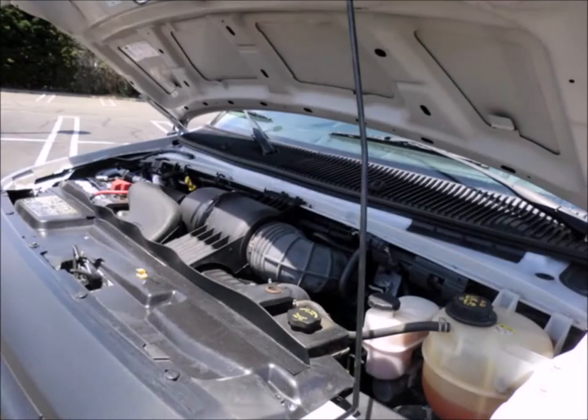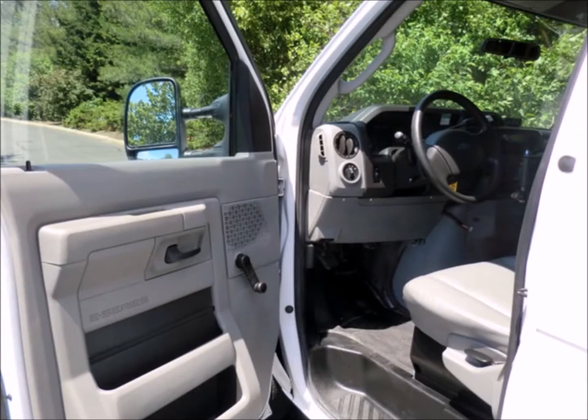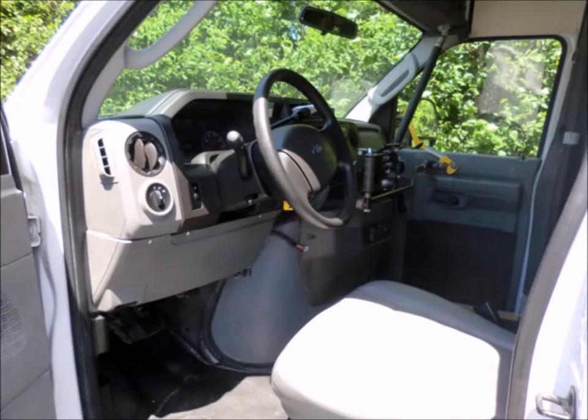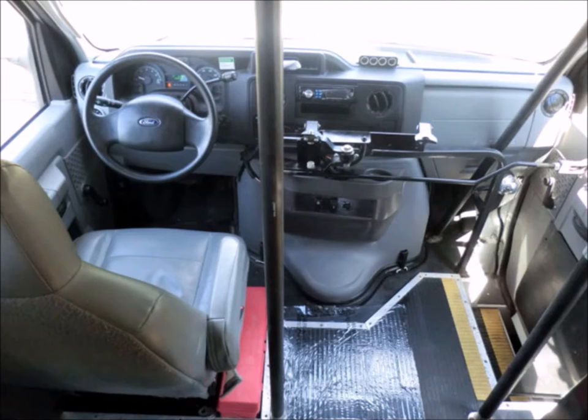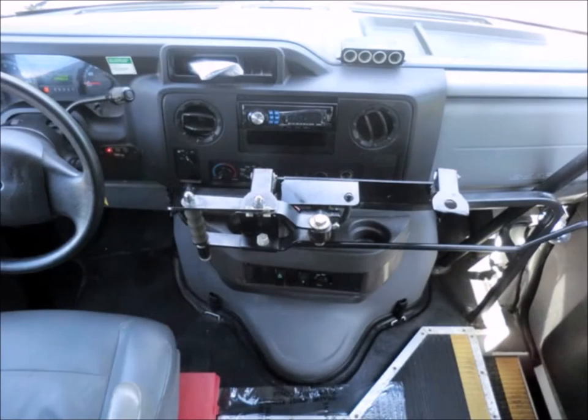All other mechanical functions are in excellent working condition. Anti-lock brakes plus power windows. The van has been continuously maintained and has been recently serviced and road tested. Full safety equipment is located throughout. Reclining captain high back driver's seat. The automatic transmission shifts well and without hesitation.